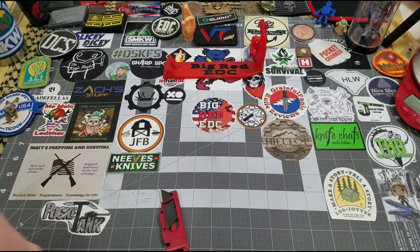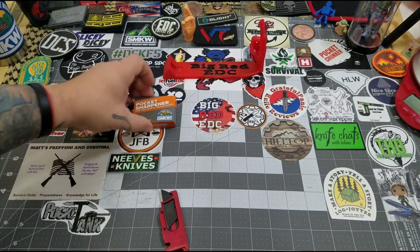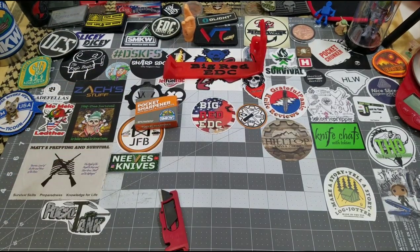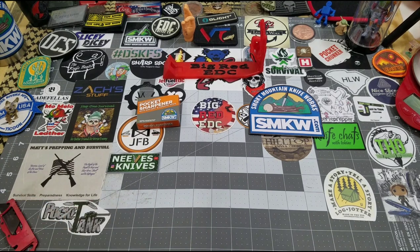We got our paperwork, all that good stuff. Yep, this is what I thought it was. They had a thing going on where you got the little pocket sharpener — very cool. We're going to open up the paperwork and do this real quick. Smoky Mountain Knifeworks, very cool.